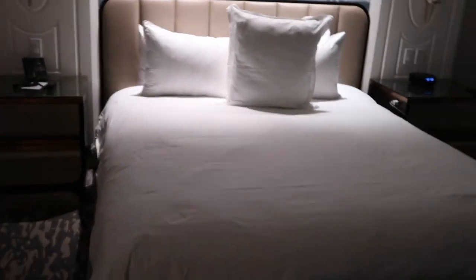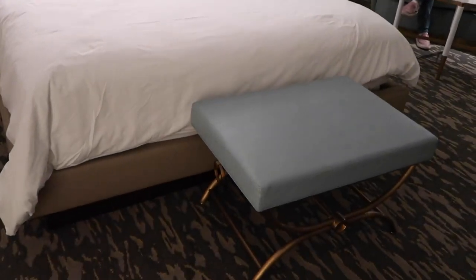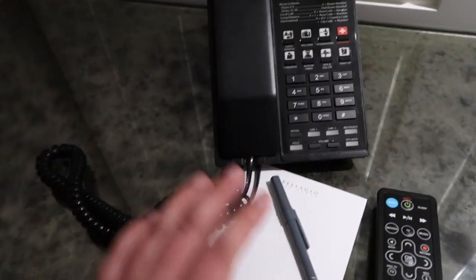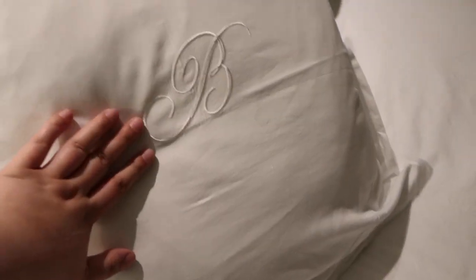Of course we have the king-size bed with a little ottoman right here. You have two nightstands with two drawers that are clean. Your phone, notepad, pen, and your remote for the TV. And the switches — it makes the room so much brighter. This bed comes with throw pillows, and one of them has an embroidered bee for Bellagio. It's so cute.